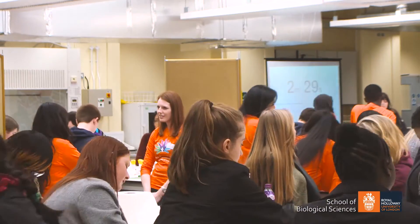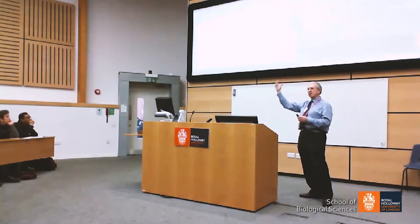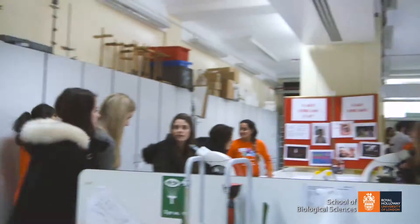I think Royal Holloway has a natural affinity with this sort of research. It's something to do with the background of the university and its culture. It's got the right sort of scale — it's a small university where a problem such as rare diseases can be made a priority within our academic staff.